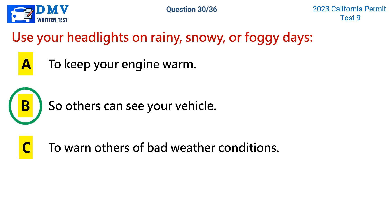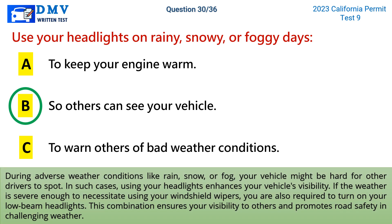The correct answer is b: so others can see your vehicle. During adverse weather conditions like rain, snow, or fog, your vehicle might be hard for other drivers to spot. Using your headlights enhances your vehicle's visibility. If the weather is severe enough to necessitate using your windshield wipers, you are also required to turn on your low-beam headlights. This combination ensures your visibility to others and promotes road safety in challenging weather.